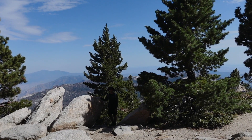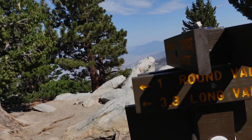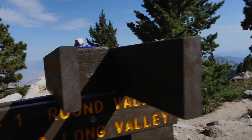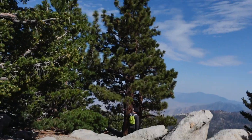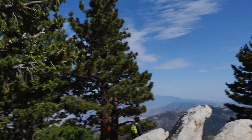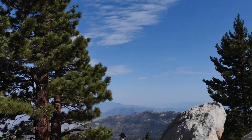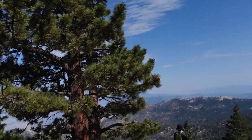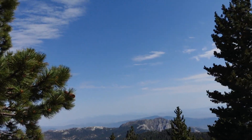Here we are at the famous Wellman Divide. We are at an elevation of 9,700 feet — 2.7 more miles to the peak. That first mile from the campsite to here, the incline was definitely more significant than coming up from the tram, but it's so much better because we're not carrying our packs anymore.